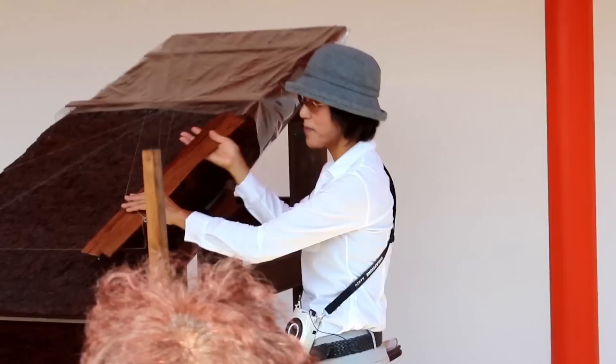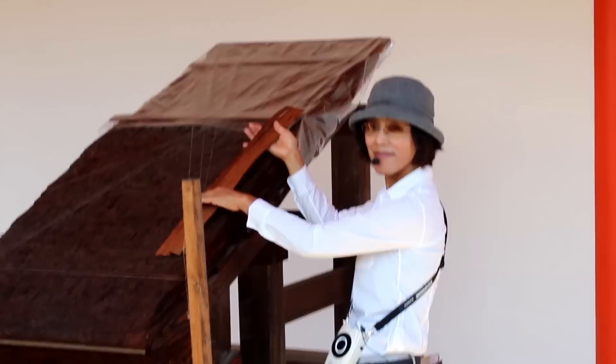The roof of the Shishinden and many other buildings and gates of the Gosho are made of cypress wood bark, as shown here. The trees can reproduce this bark, but it takes about 10 years. They layer the bark inside out — the inside is smooth — placing layers one by one from the bottom to the top.